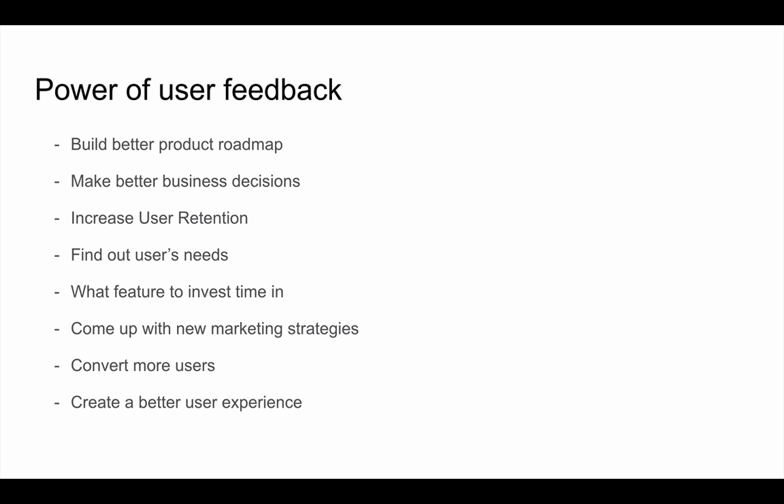Let's go over a couple of reasons why you want to get user feedback. Let's say you're building a new product and validating it — you're coming up with a new feature you think customers want, but you don't actually know that. When I was running growth at a couple of venture-backed startups, my whole team was guessing, which is not a great way to build the next features.